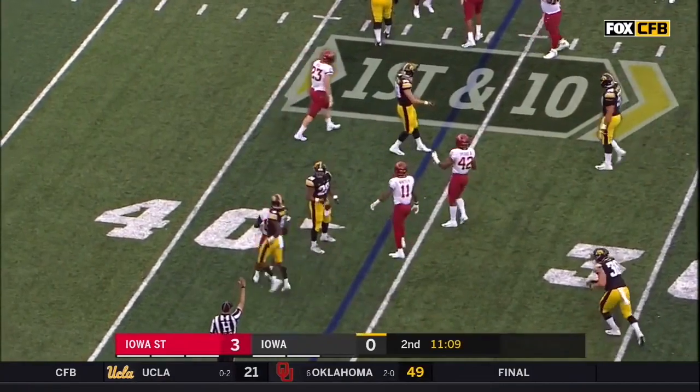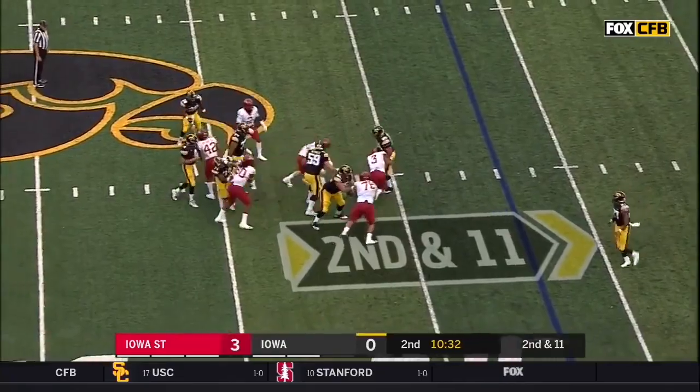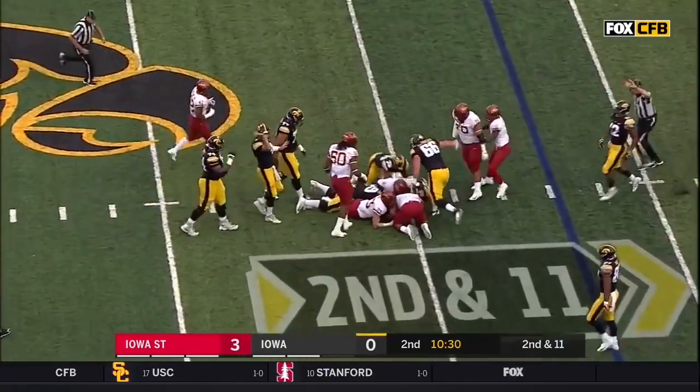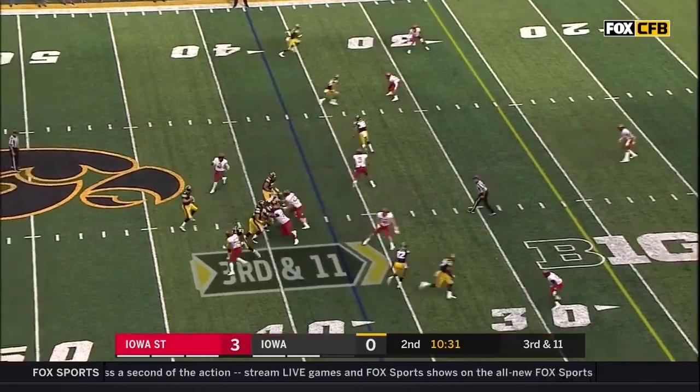Great defensive work. Down 11 after the loss of one. Stanley under pressure again. Iowa State with a blitz off the corner.